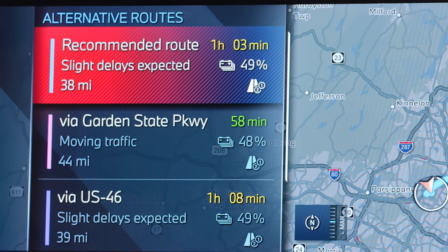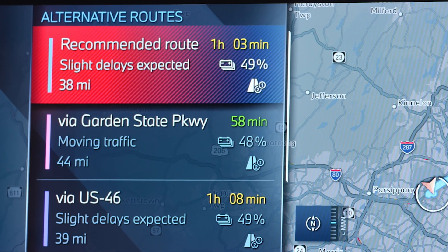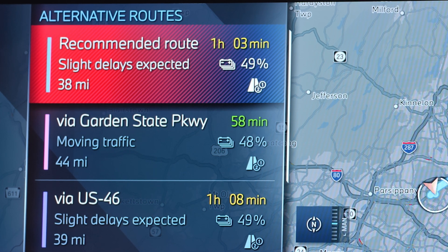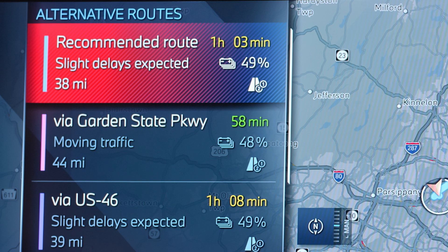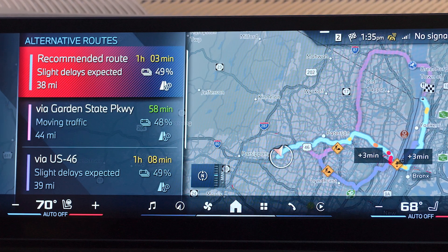topography, and even weather conditions. For example, the system recommends routes that avoid steep climbs when possible and adjusts for adverse weather conditions that could affect range.